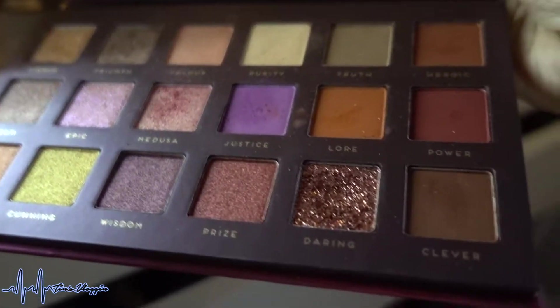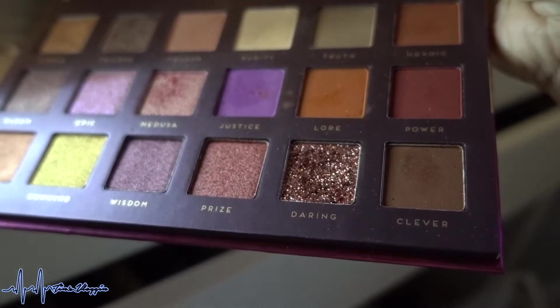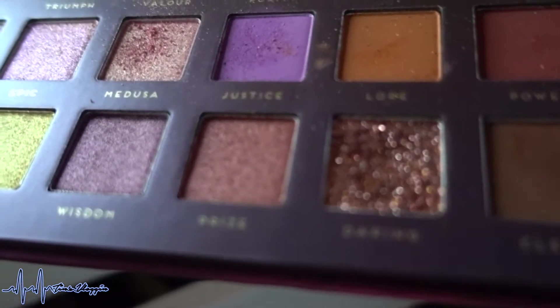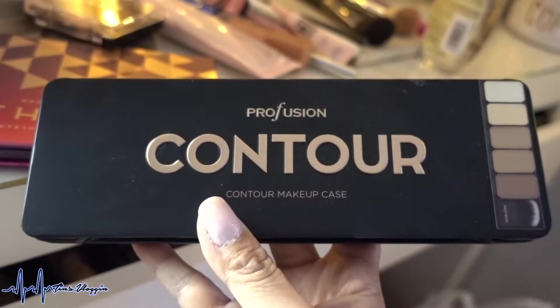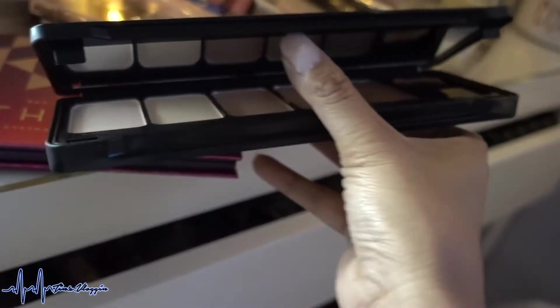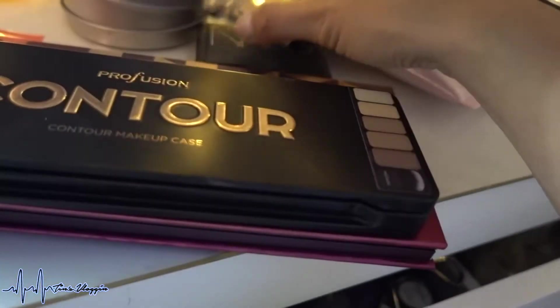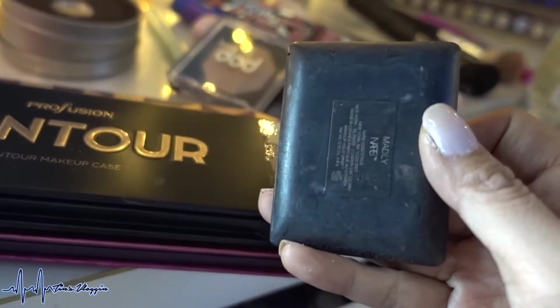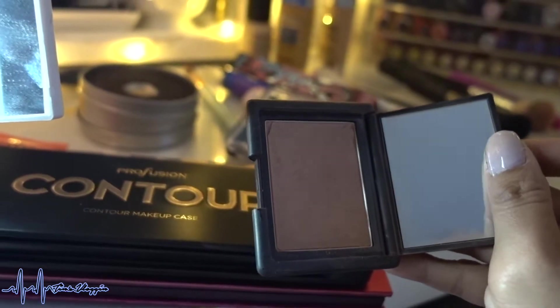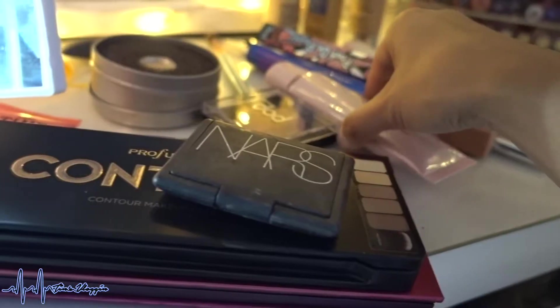I used the Bad Habit Athena palette — it is beautiful. Especially this color right down here called Daring. Look at that, it's so gorgeous. I used the Profusion contour makeup case and I was pleasantly surprised with it. Blush is an oldie but a goodie — the NARS blush in Madly, a pretty neutral color.